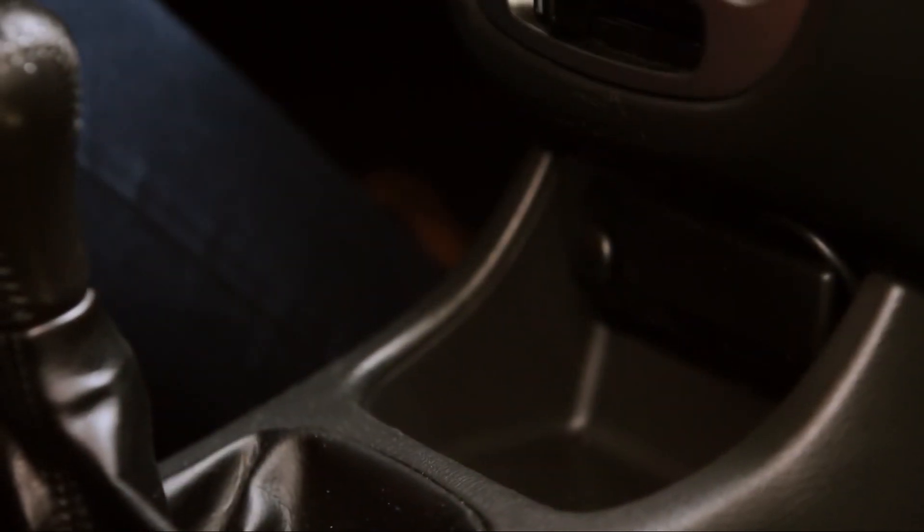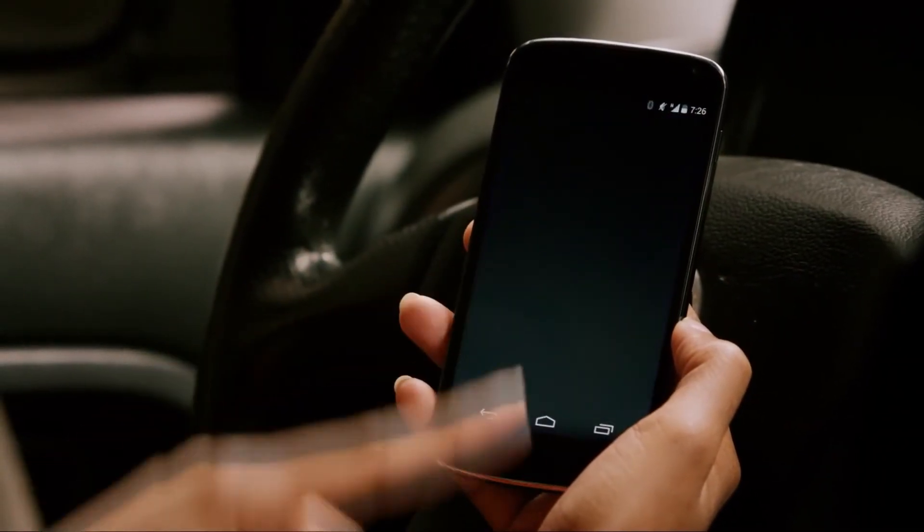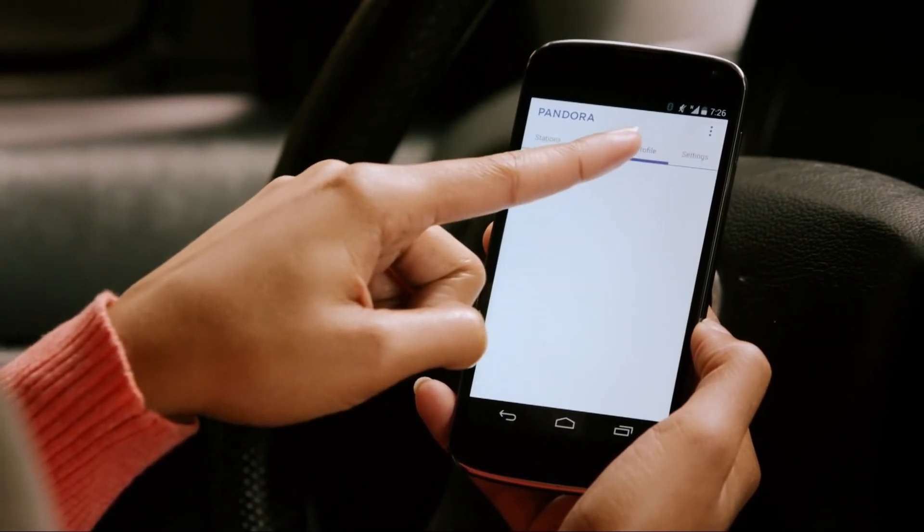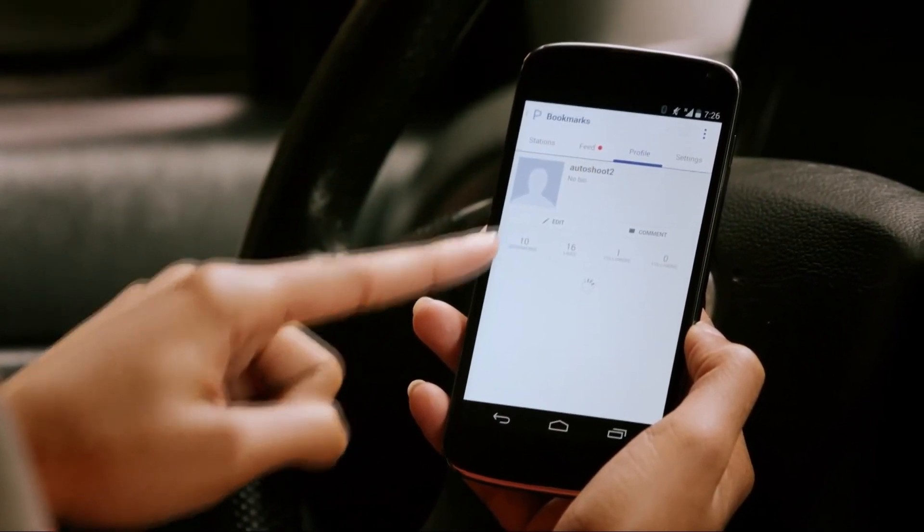Later, you can find your bookmarked songs and artists in your Pandora app. Tap to go to the home screen, then profile, then bookmarks.